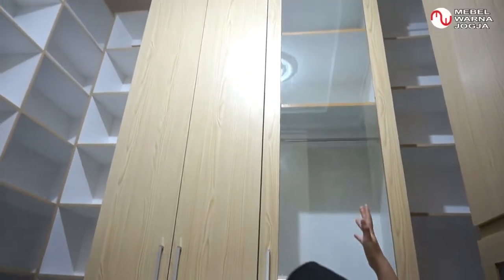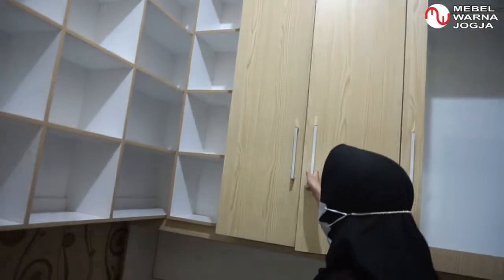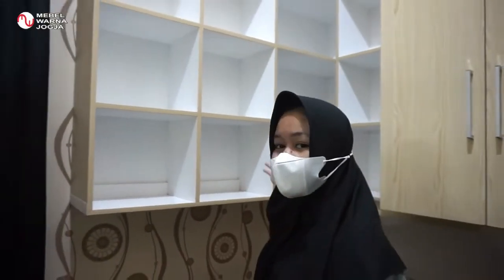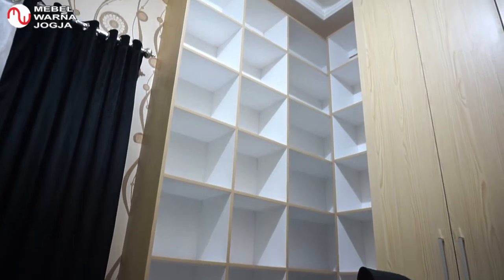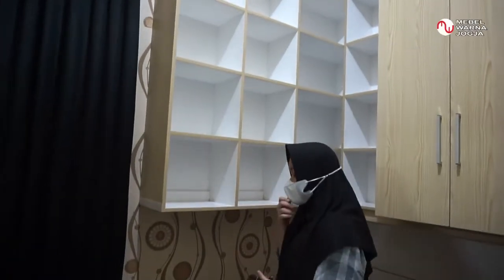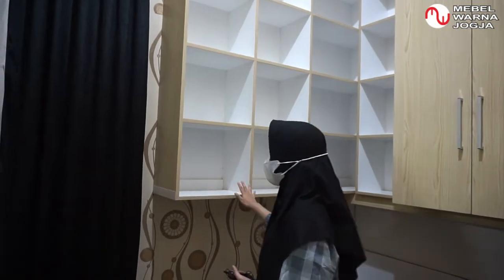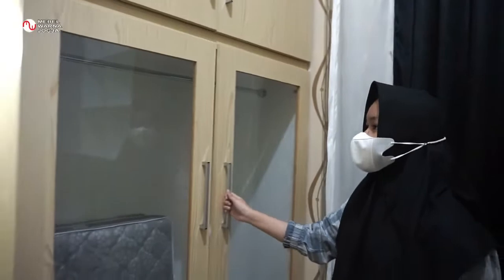Karena terbuat dari kaca, kita bisa langsung melihat baju apa yang mau kita pakai — langsung kelihatan. Tas-tas kita juga langsung kelihatan, jadi kita tinggal lihat saja tanpa perlu dibuka. Di kotak-kotak ini kita bisa taruh berbagai macam koleksi sepatu dan tas. Saya dan mama saya bisa gunakan untuk menyimpan tas dan sepatu kami.